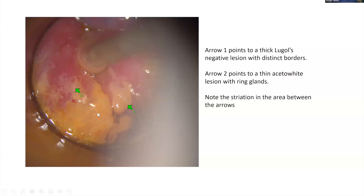Continuing on the same patient, you can see striated vessels, ring glands, and areas of varying thickness — all areas you'd want to biopsy to look for HSIL.